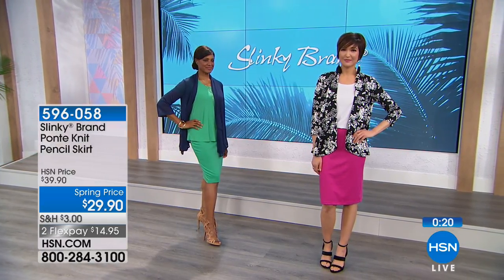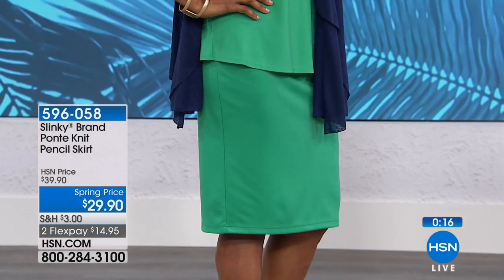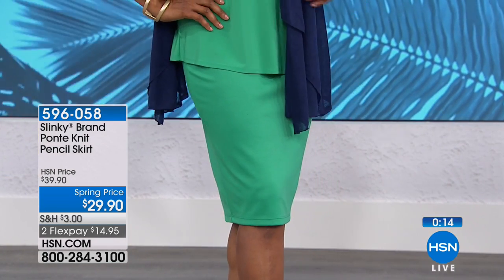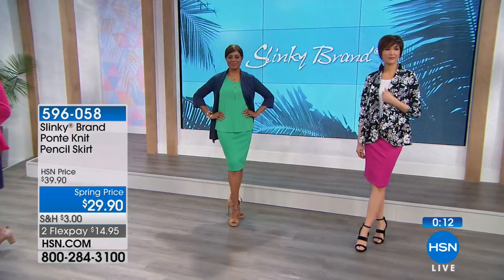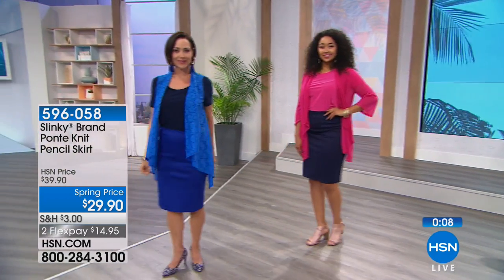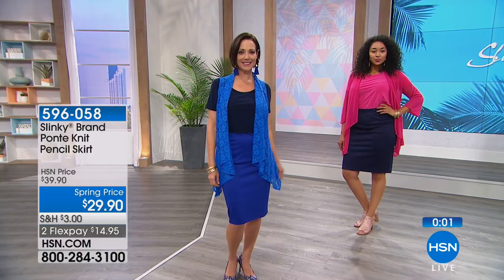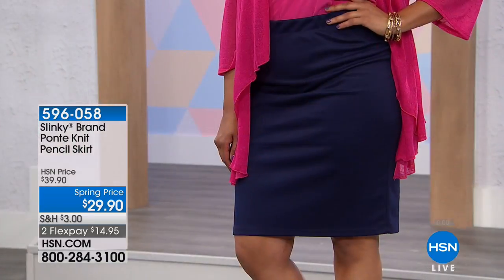Everything in the Slinky collection matches back to everything in the Slinky collection — you're building a fantastic wardrobe. It's one-stop shopping because everything mixes and matches. Final minute to pick this skirt up — it will go back up to $39.90. Your item number is 596058. Use express ordering if you want to jump to the front of the line, or HSN.com, especially if you want that red because it's almost completely spoken for. We've got about 15 minutes left with Jackie Schechter and her brand new spring collection. Coming up next is Patricia Nash designs — beautiful leather handbags and accessories. Stay tuned for the next two hours.